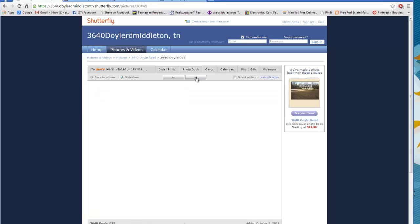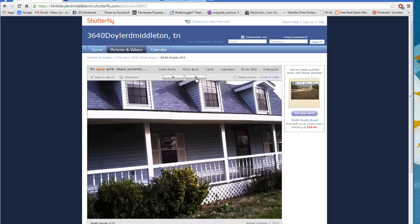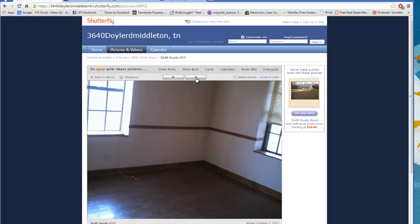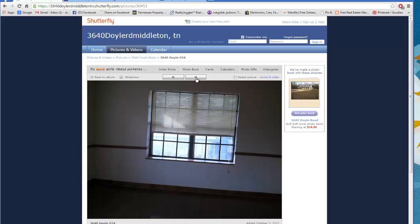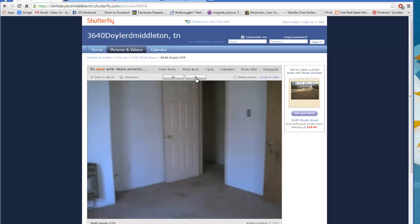I looked at the house and said wow, it needs a lot of work. Knowing the bank was in a tough spot, I went back and offered them $40,000 and they accepted it. My offer also included a 5% commission, so I got $2,000 back — effectively getting it for $38,000.